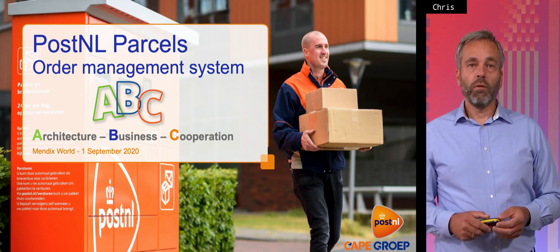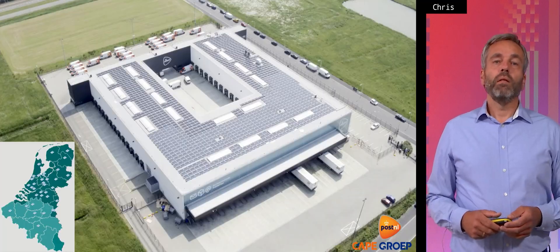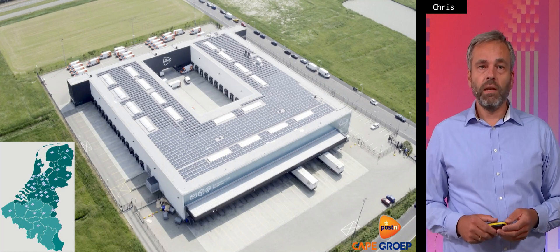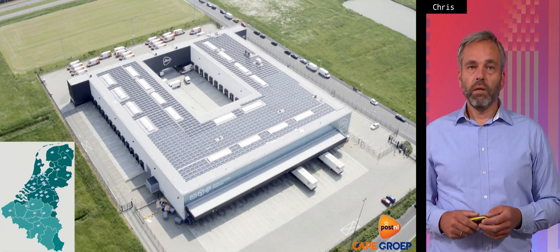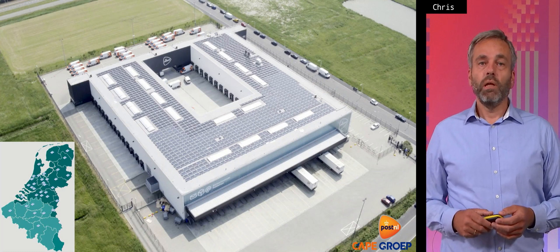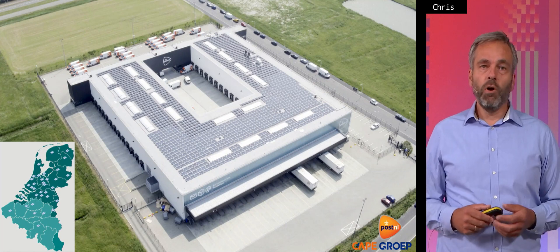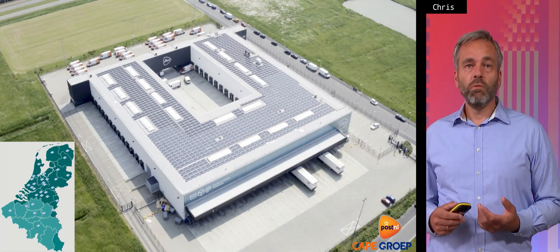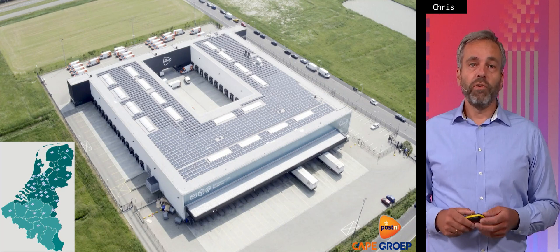This case is about our parcels division, for which we built an order management system. The PostNL parcels division is benefiting from the e-commerce rise which started in about 2010. People started to order more on the internet and the number of parcels we had to deliver was rising and rising — it doubled in the past 10 years. At this moment during the corona times it's very, very busy because a lot of people stay at home and order by e-commerce.